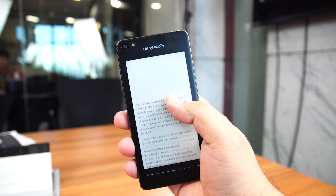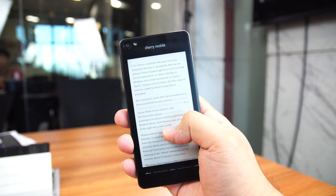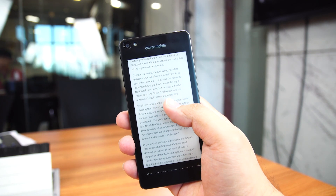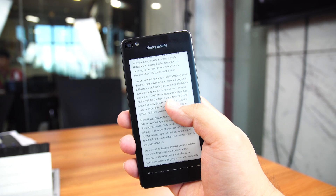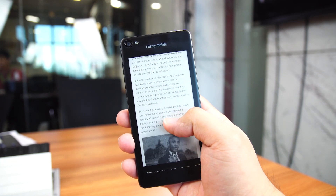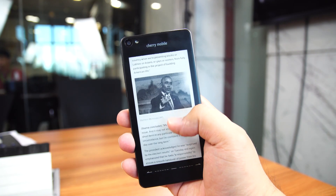There are a couple of things you can do with the display. You can make calls, send messages via SMS, check the time, your schedule, read news taken from several news sources, and, of course, read e-books. Since the phone was just an engineering unit, Cherry Mobile may be adding a few things to the mix when they officially release the device, but that's what we have for now.